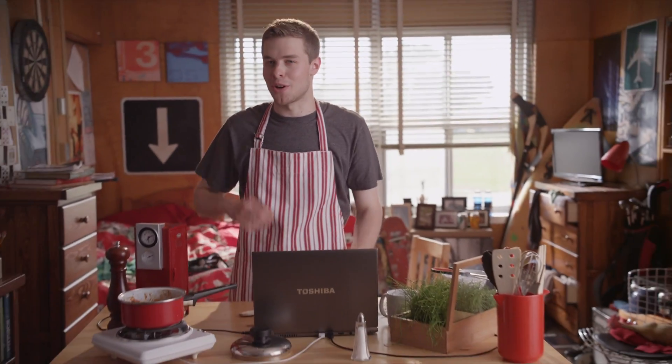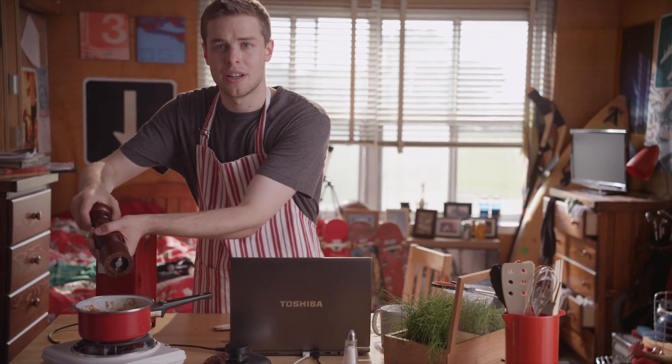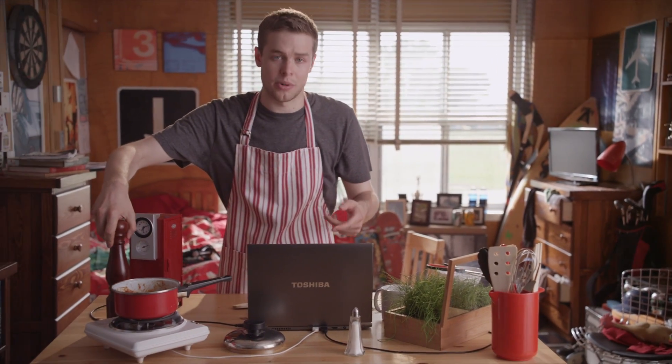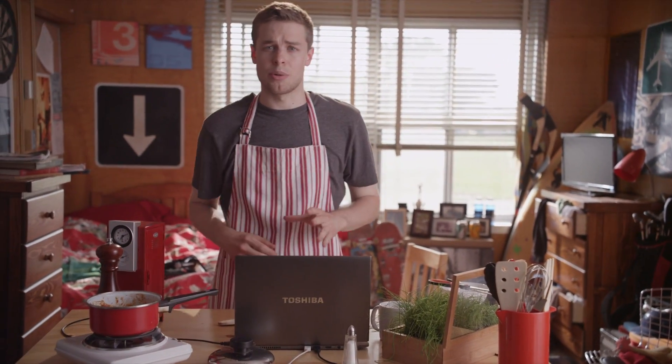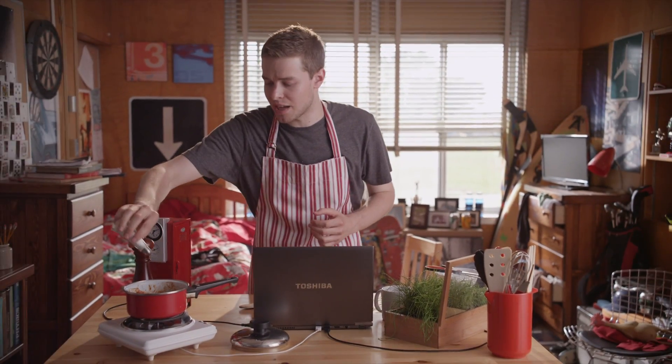Hi, Toby here with more tips on smart living at school. You're going to spend lots of time in a tiny dorm. That's why I got the Toshiba Z930 Ultrabook, the lightest 13-inch Ultrabook in the world. And it packs unbelievable performance with a third-generation Intel processor.